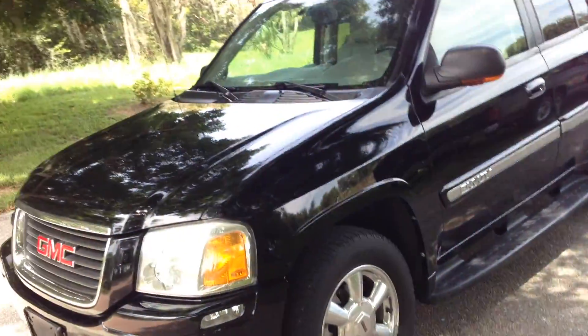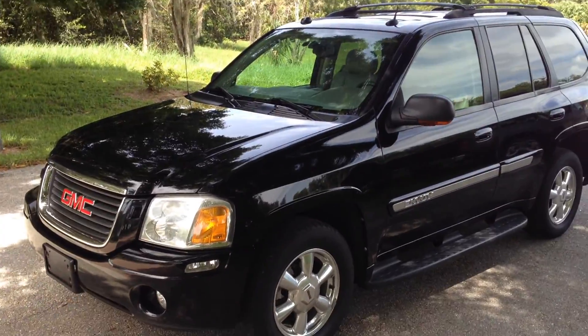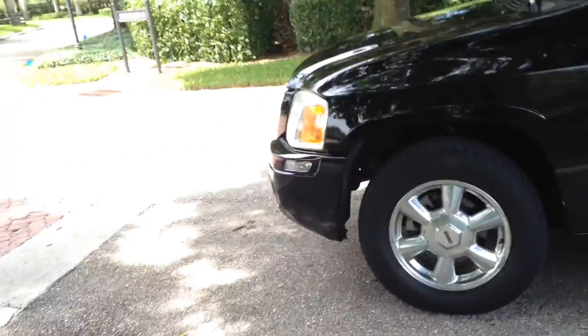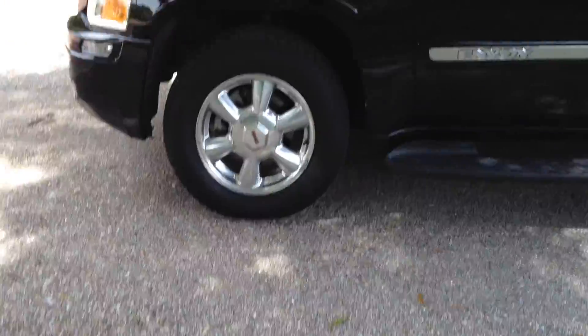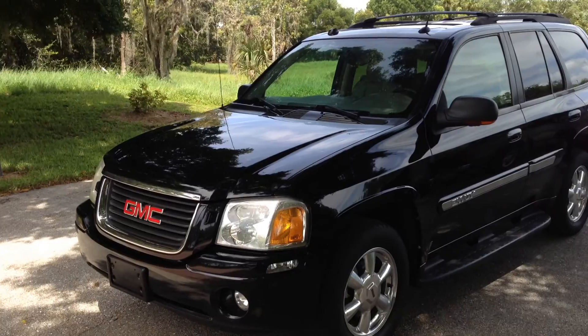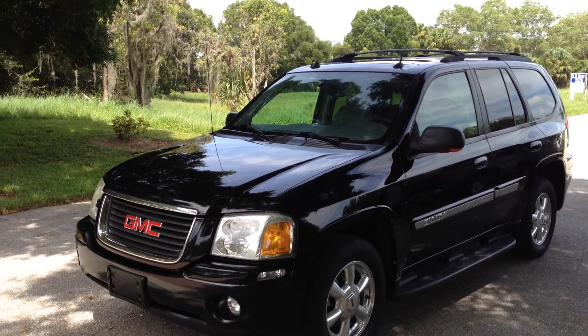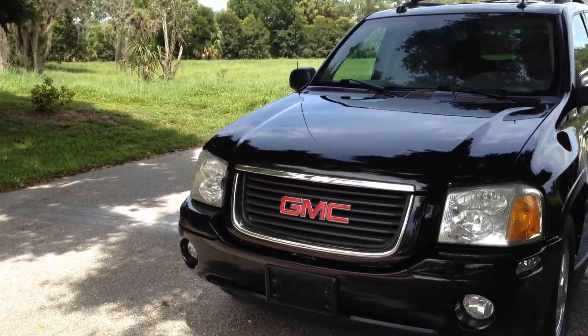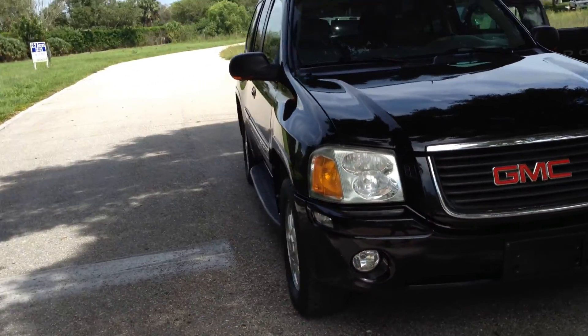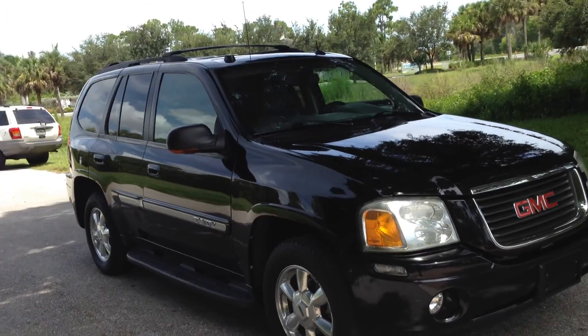One-owner, no-accident Envoy. Black, running boards, alloy wheels, sunroof, leather, remote keyless entry. It only has 107,000 miles. Fog lights, DVDs in the headrest. It's a real SUV all the way around.